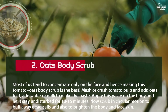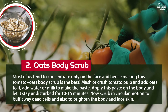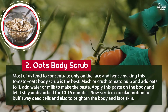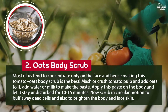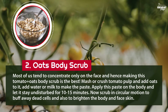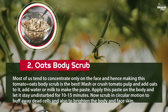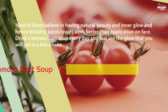2. Oats body scrub: most of us tend to concentrate only on the face, so making a tomato plus oats body scrub is the best option. Mash or crush tomato pulp and add oats to it. Add water or milk to make a paste, apply on the body, let it stay for 10 to 15 minutes, then scrub in circular motion to buff away dead cells and brighten the skin.